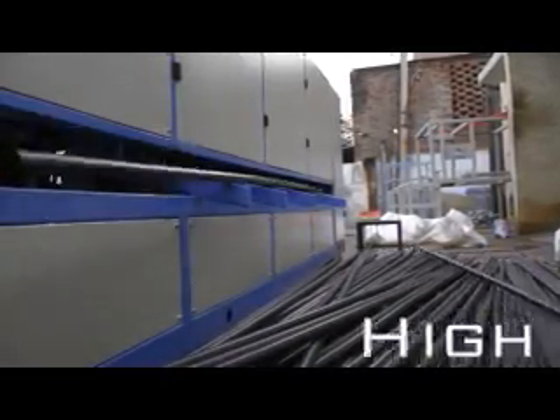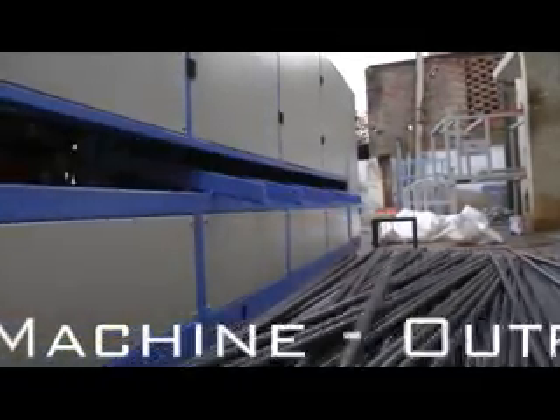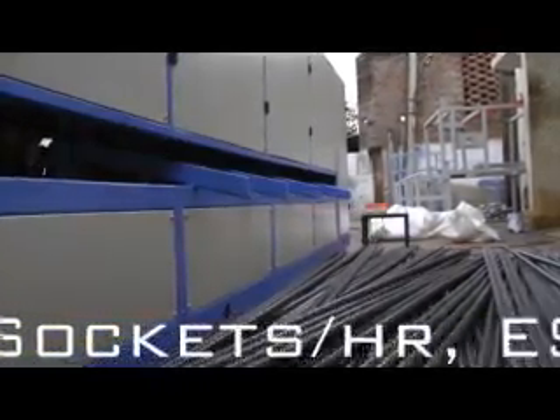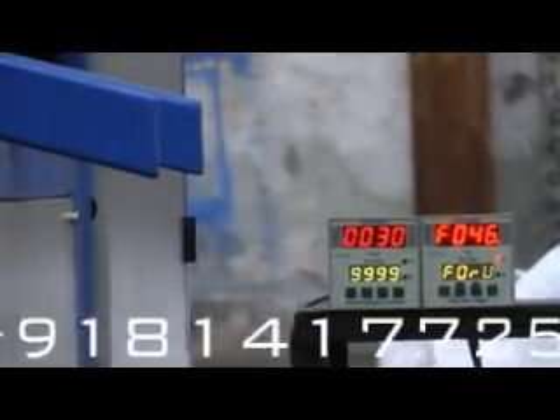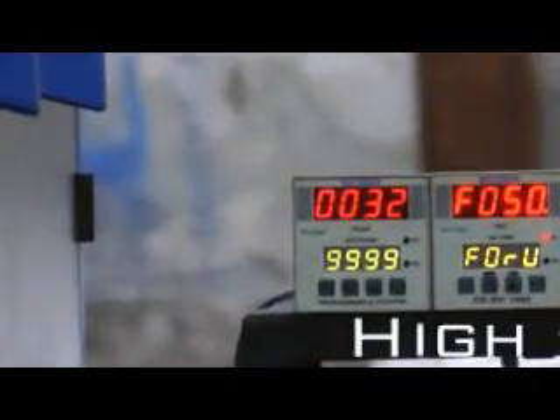The innovative design employed for the development of the high-speed socketing machine at SKA Engineers is going to take the socketing industry to a whole new level. The first instrument in the video is a counter for counting socketed pipes, and the second one is a timer showing the time elapsed.